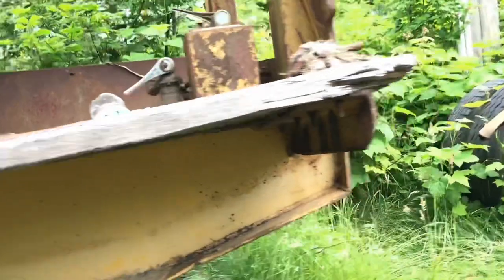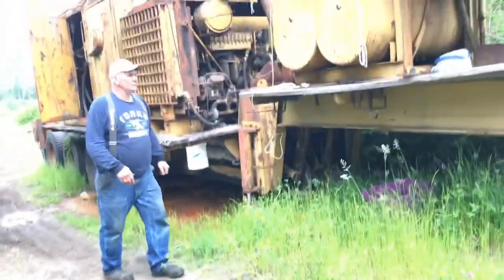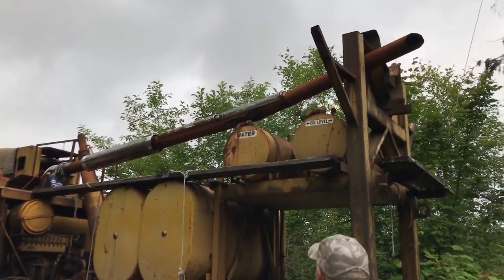Look at the water pump and the compressors and shit. Look at the little baby jacks. Yeah, that's tiny. Quite the exhaust system they got set up there.